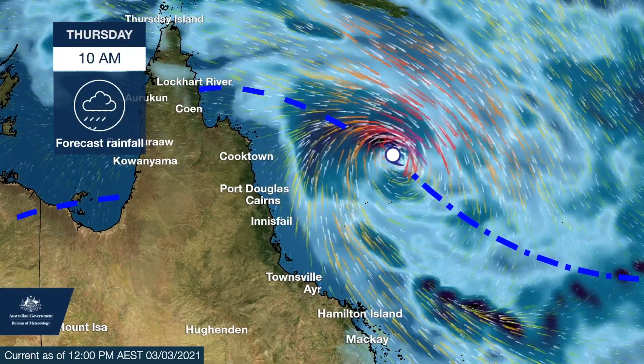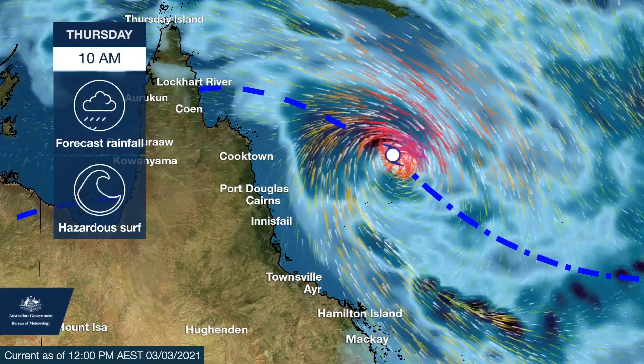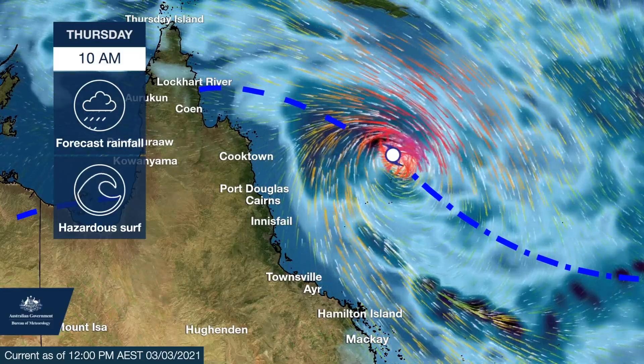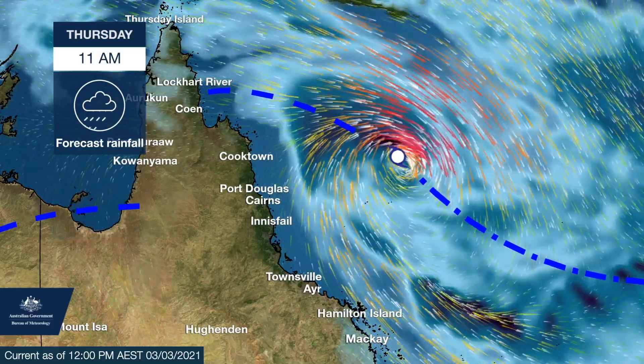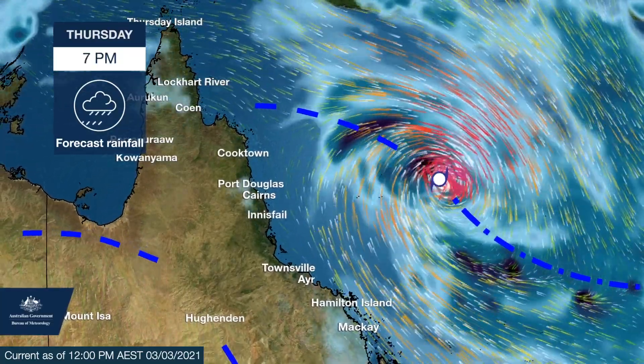Niren is generating dangerous easterly swell along the east coast that is forecast to extend into NSW, with a hazardous surf warning for the region issued earlier this morning. The system is within a favourable environment for intensification and is forecast to develop into a Category 3 system later today.